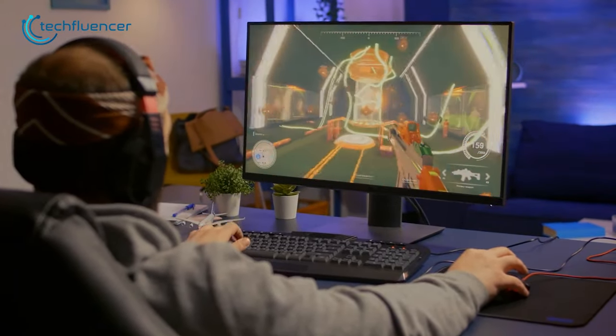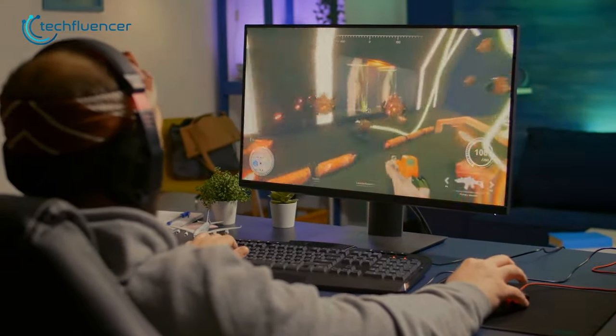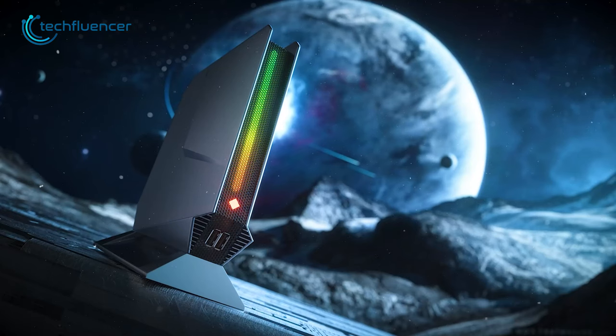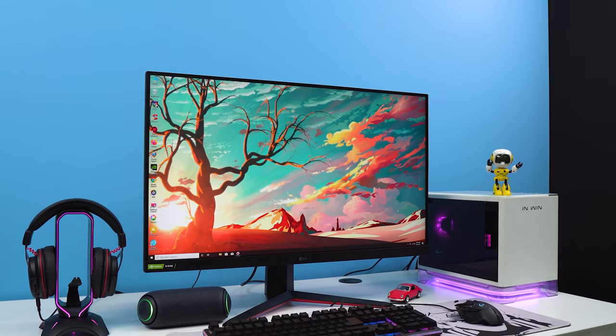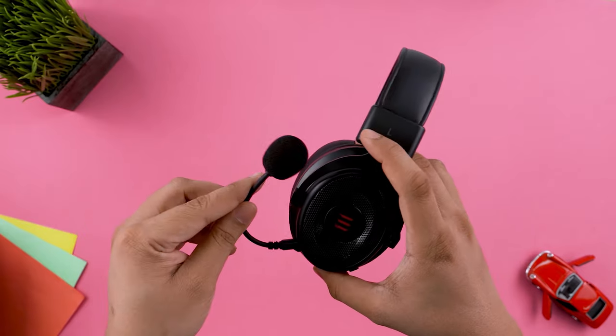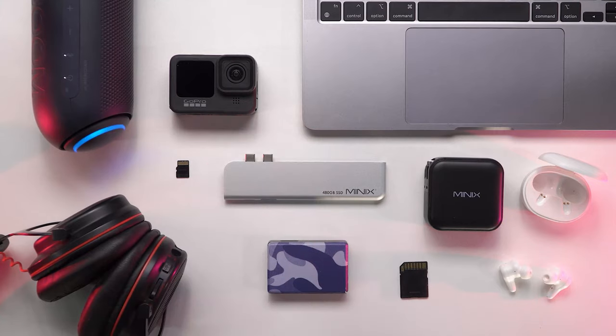Gaming just got more convenient with compact and powerful mini gaming PCs. If you are someone who is interested in getting one of these, here are our top 7 best mini gaming PC recommendations. Welcome to Techfluencer, where we test and review countless tech products to help you make the best purchasing decision. Our tech expert team stays busy to keep you updated on the latest tech trends and advancements. To purchase the right product, check out the links in the description.